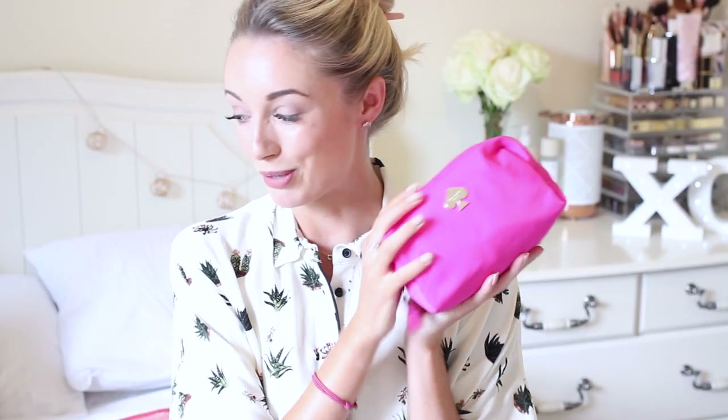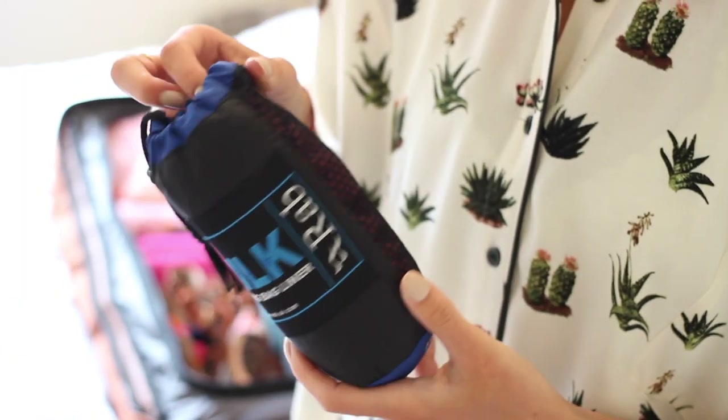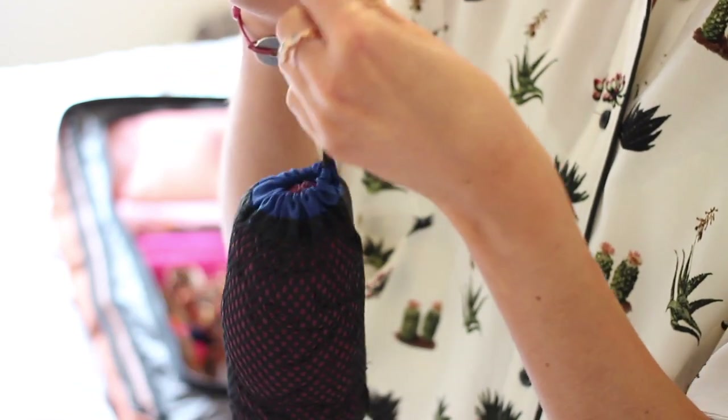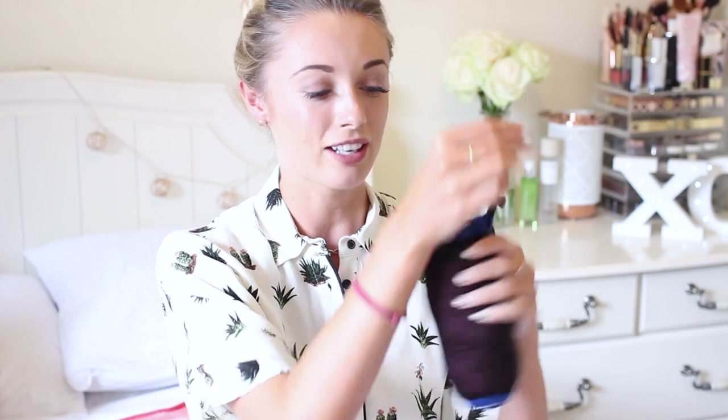I also have a sleeping bag liner — a silk one. If it's really warm in the evenings I can sleep just in this and use my sleeping bag as a mattress for extra padding. If it's cold, I can put it inside my sleeping bag. Equally, if we're staying in hostels I'll probably sleep in this anyway since I'd rather sleep in something I know I've personally washed myself.